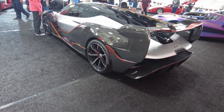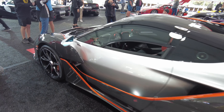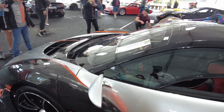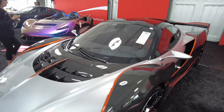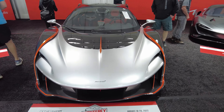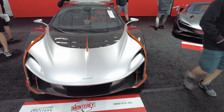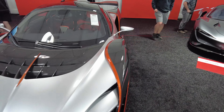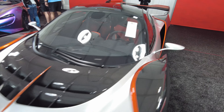Check out this McLaren right here — I've never seen one of these on the street. Another ridiculous hypercar: the Sabre. McLaren hypercars, man. And it says this is going to go for 4.5 to 5 million, you guys.